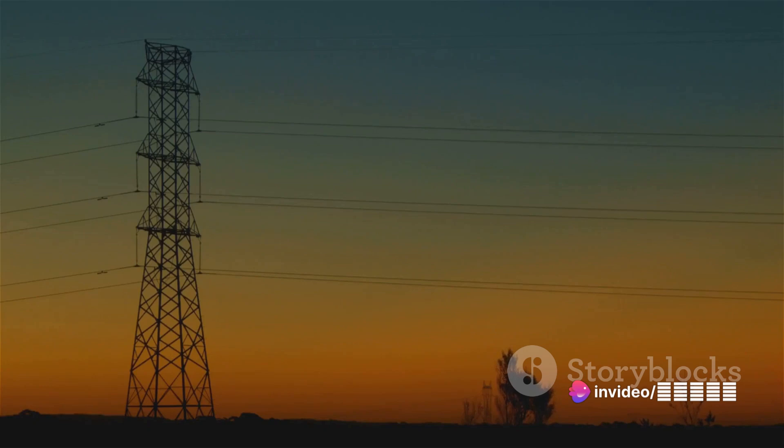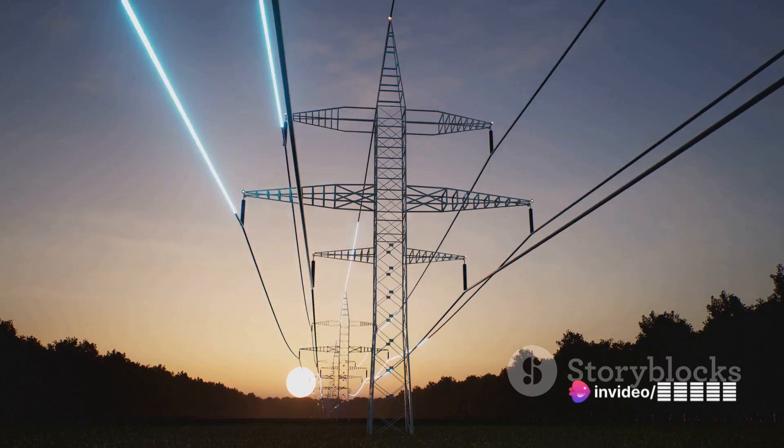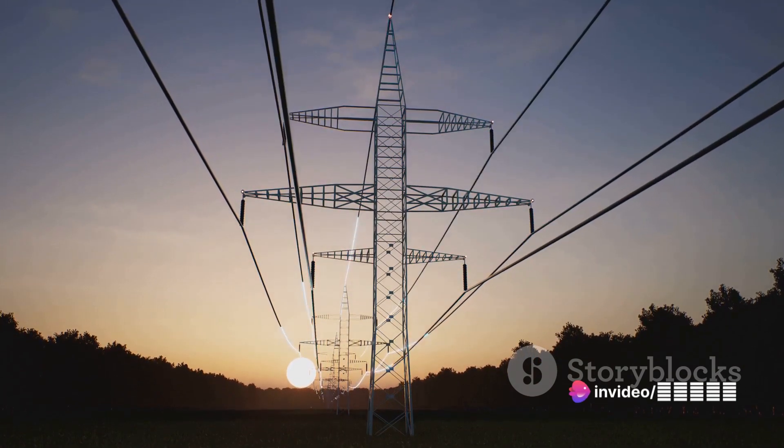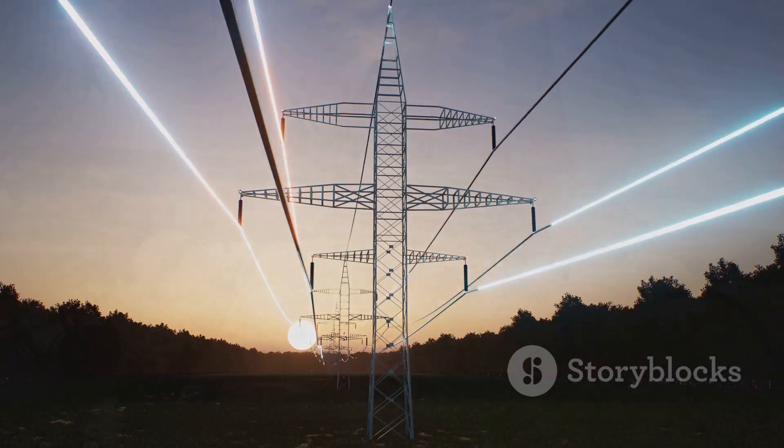The reasons for this choice are as varied as the landscapes they traverse. Aesthetics, environmental concerns, or urban planning considerations all play a part. These lines are like the veins of our cities, silently powering our lives while remaining out of sight. So next time you flip a switch, remember, the power might be coming from beneath your feet.